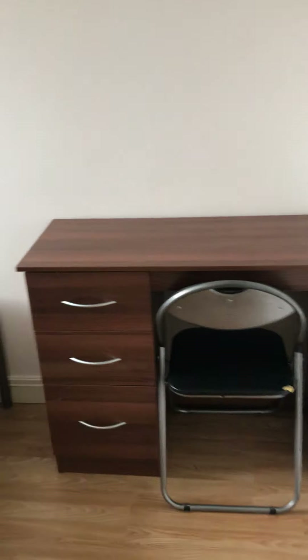So this is the landing. This is the middle room on the first floor. Again, same wardrobe, same drawers, bed, desk and chair. Very nicely you've got under-bed storage as well, which is always really handy.